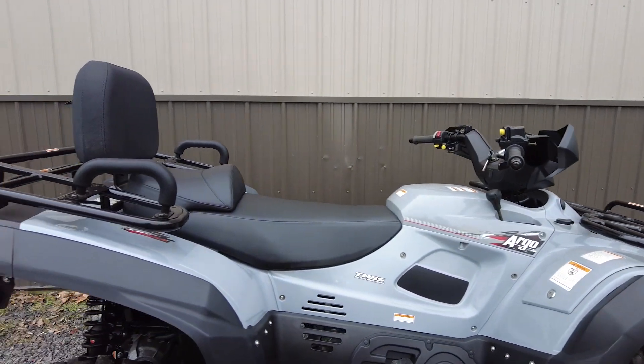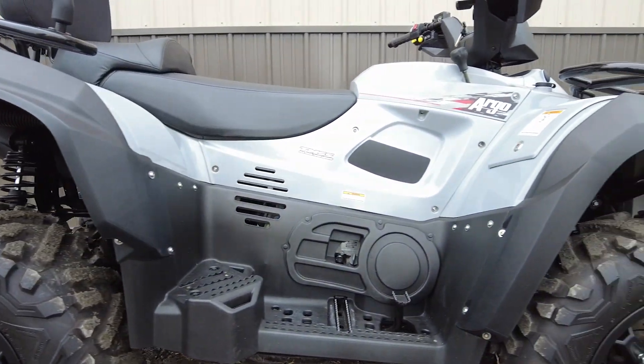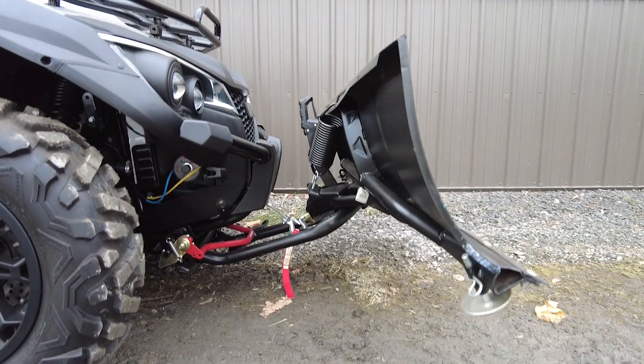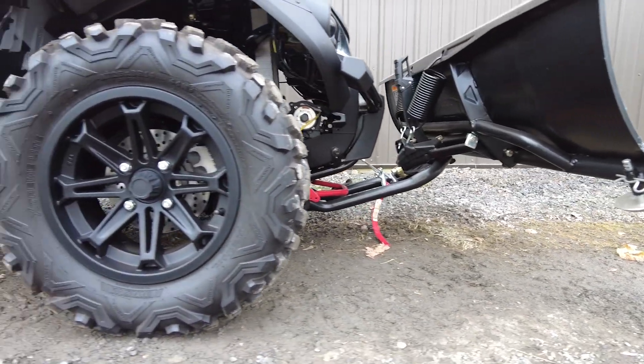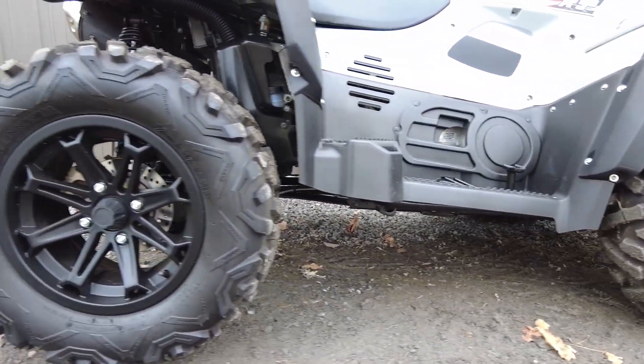Outfitted for rugged terrain and lasting durability, the Explorer XRT provides hardy performance and tight control while offering modern comfort in a brutish design. Powered by a 997 cc V-twin motor, the Explorer has a CVT transmission with selectable two-wheel drive and four-wheel drive drivetrain.